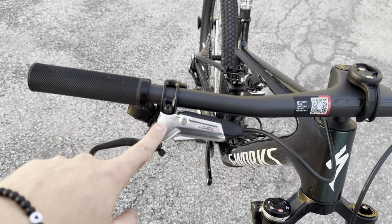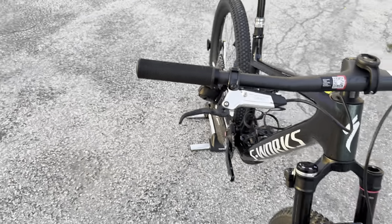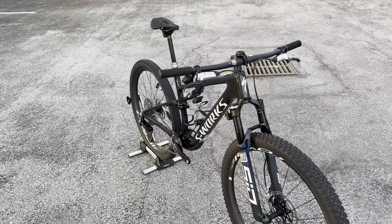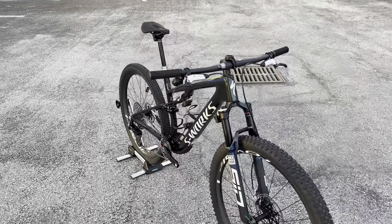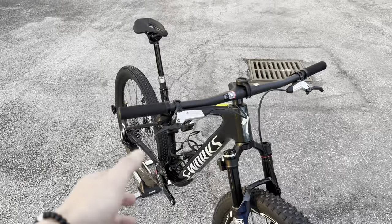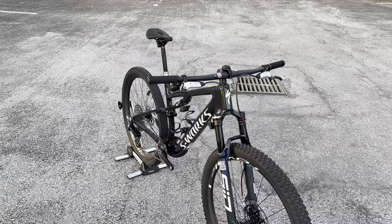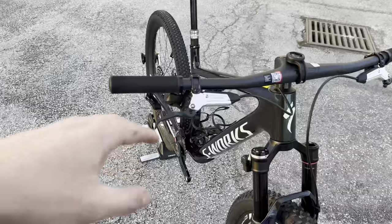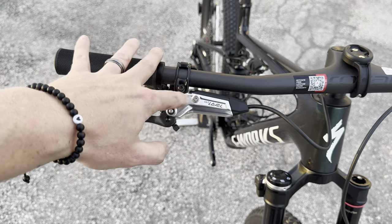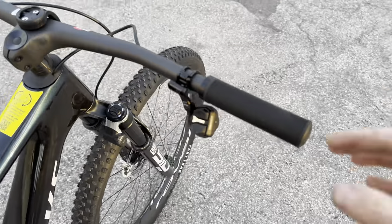For handlebar grips, we have the standard Specialized lock-on grips — nothing crazy, nothing changed there. For brakes, we have the SRAM Level Ultimate — a four-piston brake system. At 23 pounds 11 ounces for a size large with cage and power meter, that's not bad for a cross-country bike. You could easily lighten it up with different tires or brakes, though at $14,500 you probably won't worry. The chrome color is really badass, and I think that's why they went with four-piston on this build.